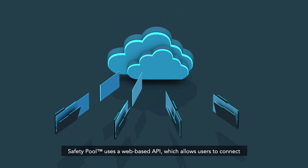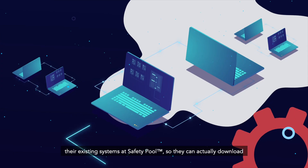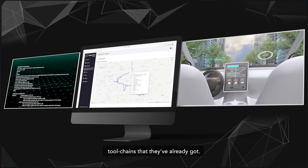Safety Pool uses a web-based API which allows users to connect their existing systems to Safety Pool, so they can actually download scenarios programmatically and feed them into the testing tool chains that they've already got.